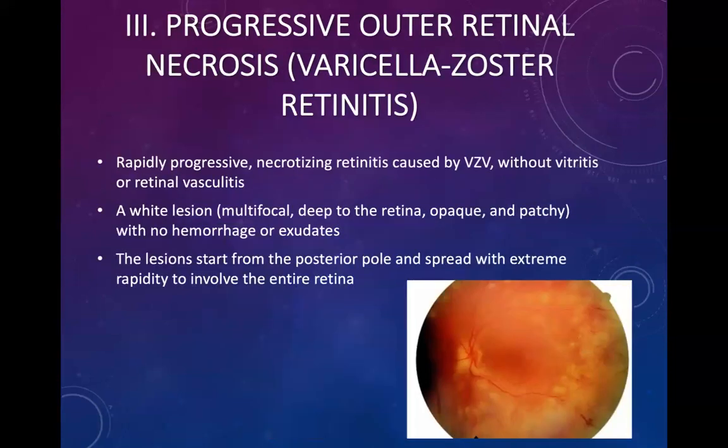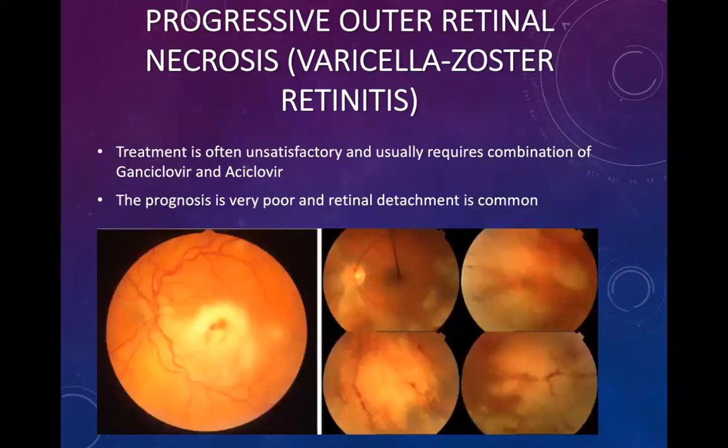Progressive outer retinal necrosis — rapidly progressive retinal necrosis — is caused by varicella zoster virus and is a rapidly progressive necrotizing retinitis without vitritis or retinal vasculitis. On fundoscopy, white lesions are seen with no hemorrhages or exudates; they can be multifocal, deep to the retina, opaque and patchy. The lesions start from the posterior pole and spread with extreme rapidity to involve the entire retina. Treatment is usually unsatisfactory, requiring a combination of ganciclovir and acyclovir, and these patients generally have a very poor prognosis due to high likelihood of retinal detachment.